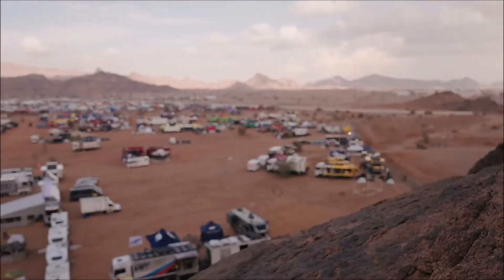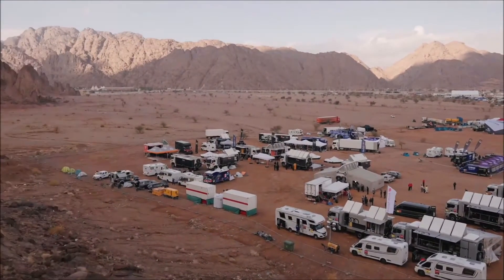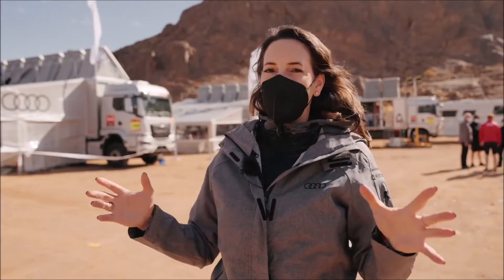Hi everybody and welcome to the Dakar Rally Bivouac. Here we have our own village for about 3,000 people. This temporary village moves around for the next two weeks in various locations, and inside it is everybody.